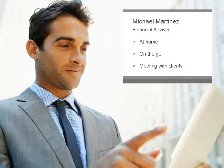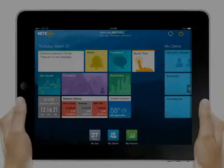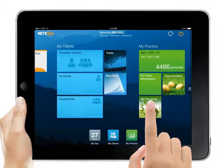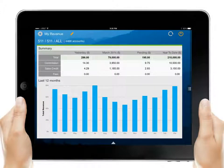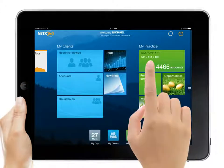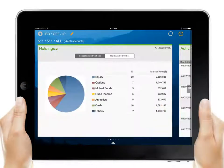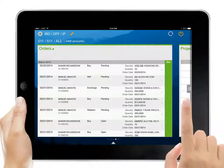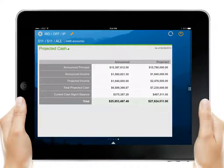Later, while on the go, Michael pulls out his mobile device to check on his business. NetX360 Mobile provides a section called My Practice that helps Michael manage his business as a whole. He can check his revenue from fees and commissions for the month and for the year to date. Michael can get a summary of all his clients' account balances and holdings, recent market activity, and orders placed, as well as overall projected cash.